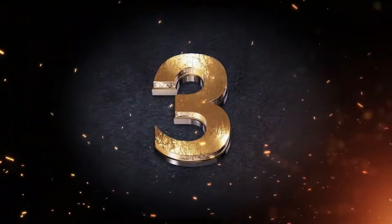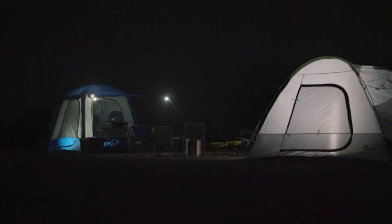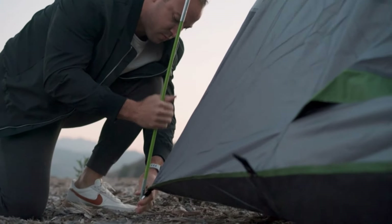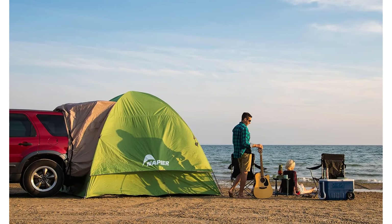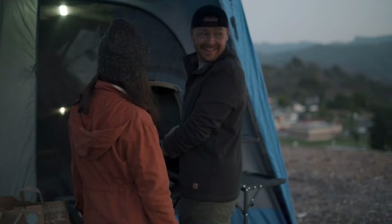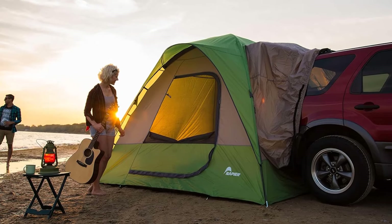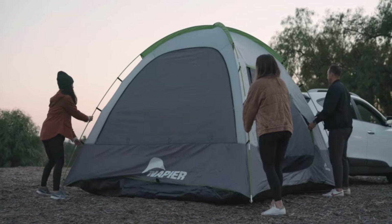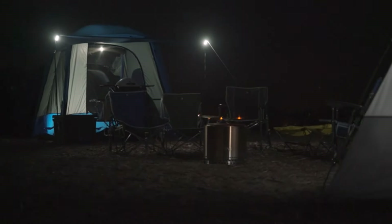Number 3: Napier Backroads SUV Tent, Rating 4.4. Vehicle sleeve designed to accommodate all cubs, SUVs, and minivans. Spacious 9x9 ground tent with 7 feet of headroom, sleeps up to 5 adults. Connects to the cargo area of your vehicle offering convenience and additional storage solutions. Large door with storm flap for weather protection and privacy; three mesh windows and wide entrance offer optimal ventilation and accessibility. Easily converts to a stand-alone tent by removing the patented detachable sleeve.